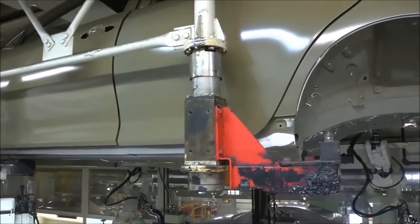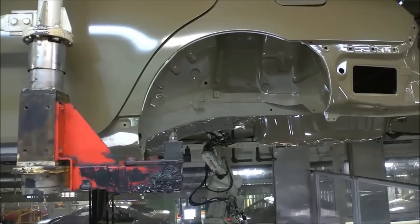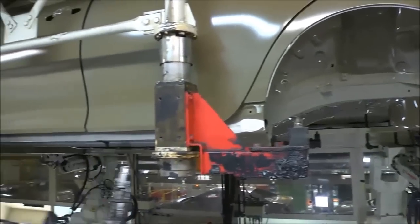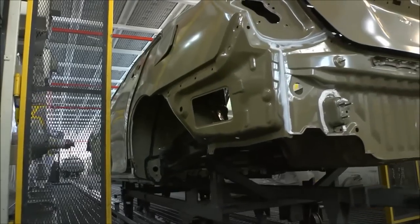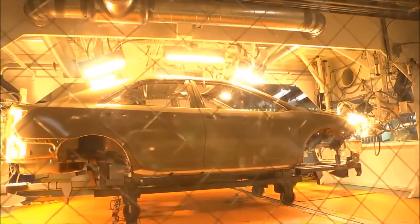The fourth process in paint is anti-chip. A coating is applied to the bottom of our vehicles where they will receive the most road damage. In the next process, primer is applied to smooth out the appearance of previous layers. Then the body shell is baked again, this time at more than 250 degrees.